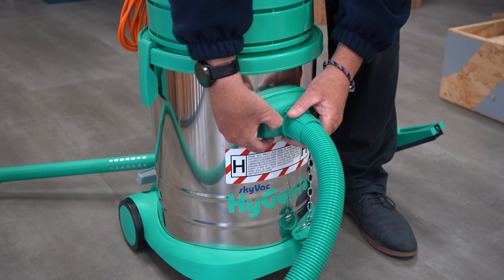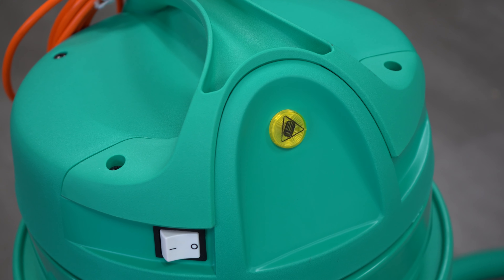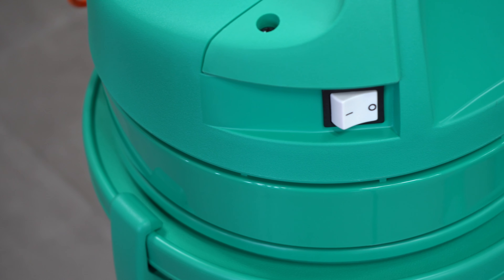Included as standard is the Skyback H-Class Hygeni: 5 filter bags, a range of tool holders and brushes, and a carry bag for poles and accessories.